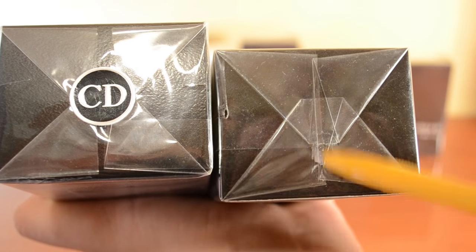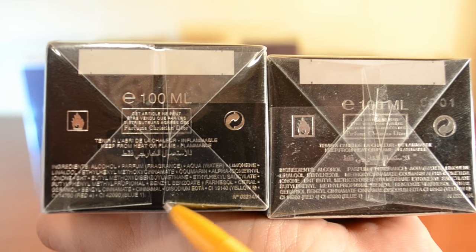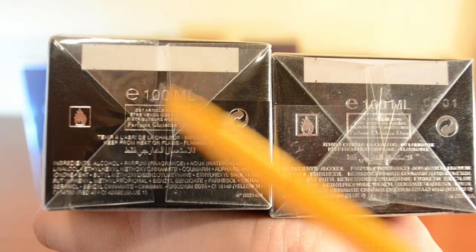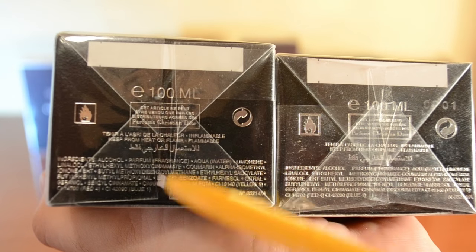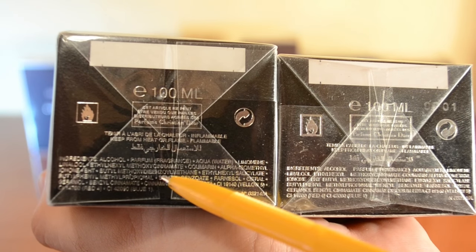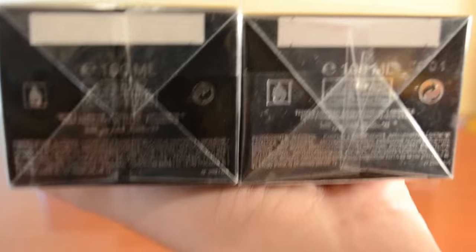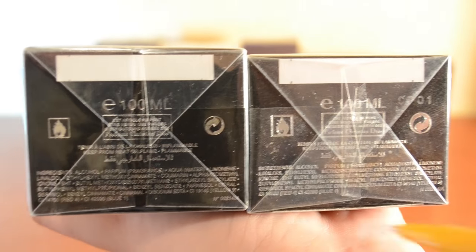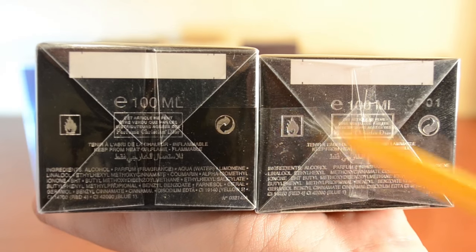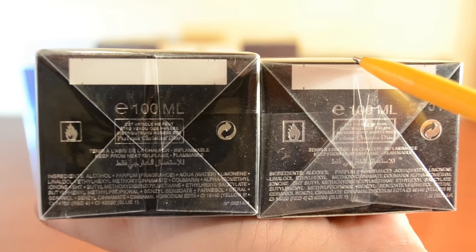On the back, the folds on the real one follow straight lines and are parallel in the center — they do not touch each other. On the fake, they do overlap and it doesn't give a nice packaging quality. Also, when you take the cellophane off, the cellophane on the fake will always cover a larger surface than the cellophane on the authentic.